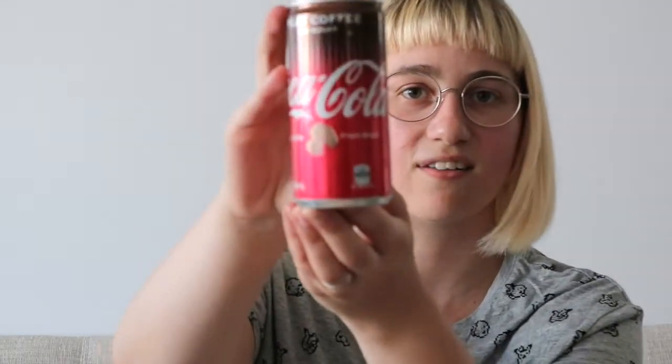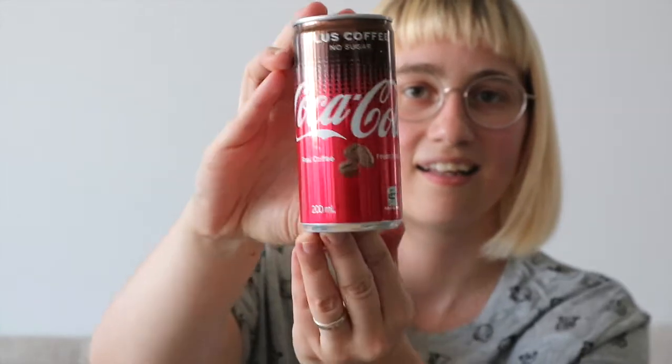I'll show you the can here. So there's the can — Coke with coffee. Now this has been chilled. I didn't think it would be good to try it straight back from the store, not cold.